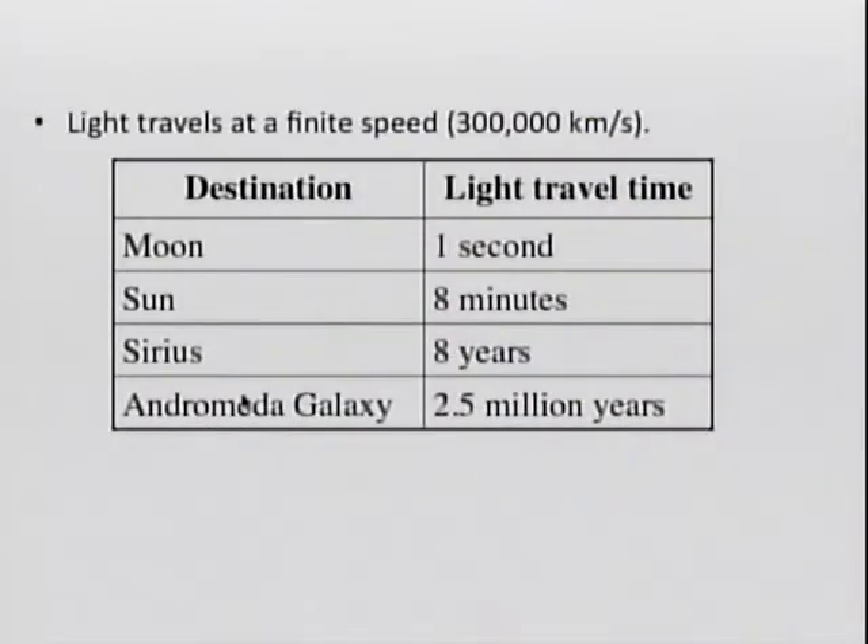Because light travels at a finite speed, we see objects as they were in the past. For example, if you take a picture of the Moon right now, you're actually taking a picture of the light that was reflected from the surface of the Moon one second ago. If we look at the Sun, we're actually looking at light that was emitted eight minutes ago.